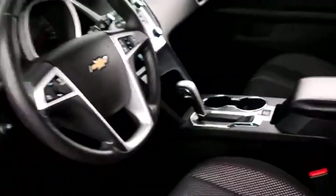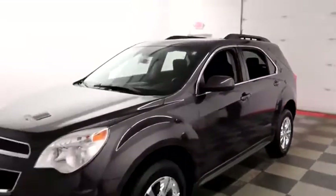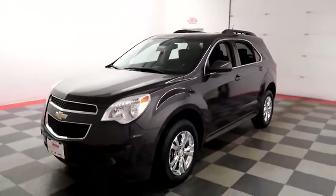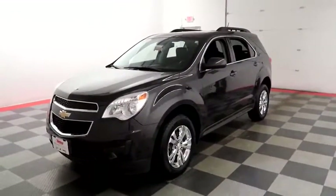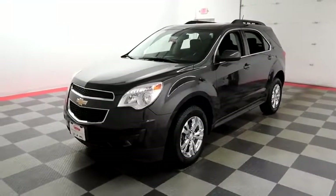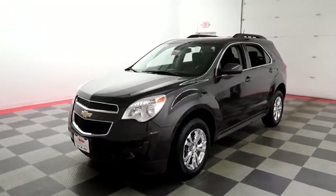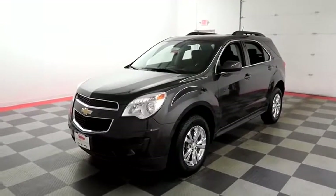I shoot videos today because I want to make sure whether you're coming from near or far, you can see this Equinox on HolidayAutomotive.com. That's where you'll schedule your test drive and get a free vehicle history report provided by AutoCheck — all at HolidayAutomotive.com.